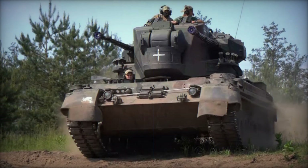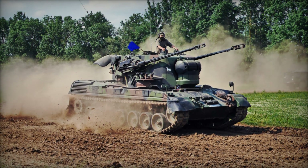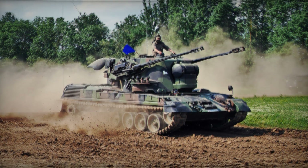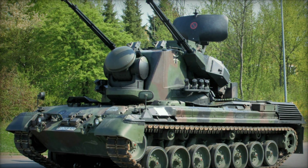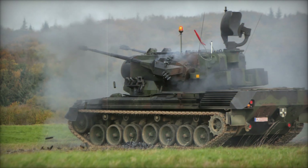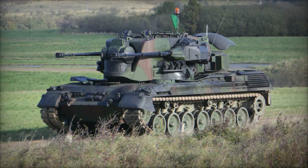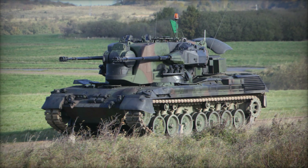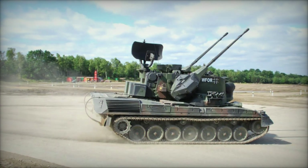Despite its impressive firepower, mobility, and self-protection, the Gepard was far from invincible. It relied on conventional steel armor, which offered protection against small arms fire and shrapnel but wasn't designed to withstand direct hits from larger caliber weapons. However, this wasn't necessarily a weakness — the Gepard's role was more about engaging enemies at a distance before they could get close enough to pose a serious threat.